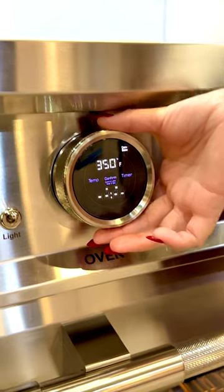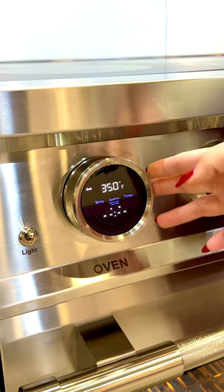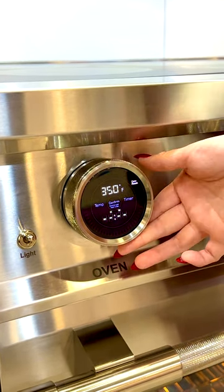You can fully adjust it to various different cooking modes like broil and baking. You can also set the temperature and the timer. It looks very sleek.